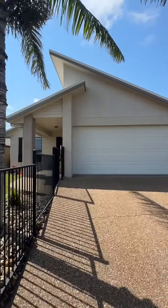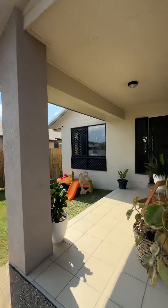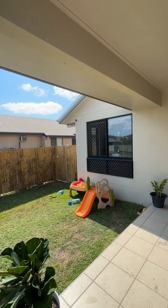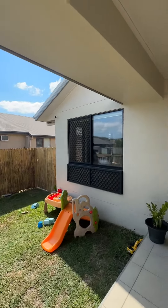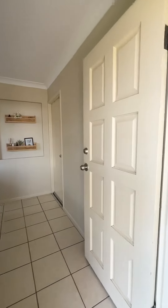All right, we're here at 14 Chichester Avenue in Kerwin. This one is fresh as a daisy — we are a four-bed, two-bath in one of the most sought-after family pockets.